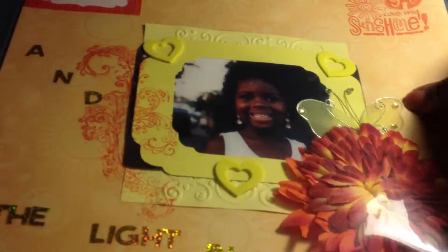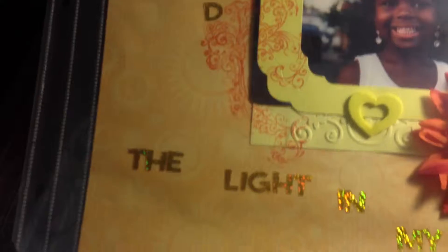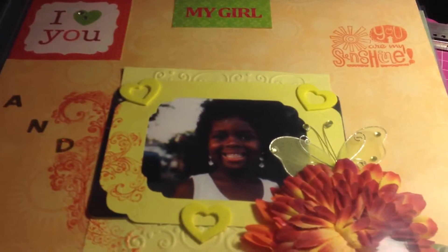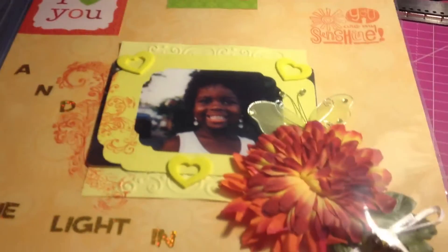And this one I named 'I Love My Girl.' It's that 'you are my sunshine, the light in my world' theme. This light is making me mad, but okay, that's that one.